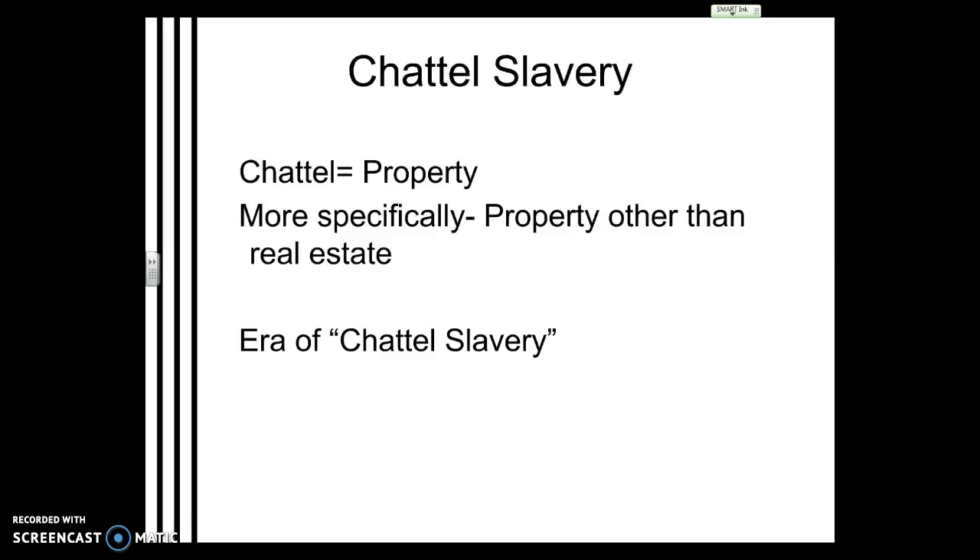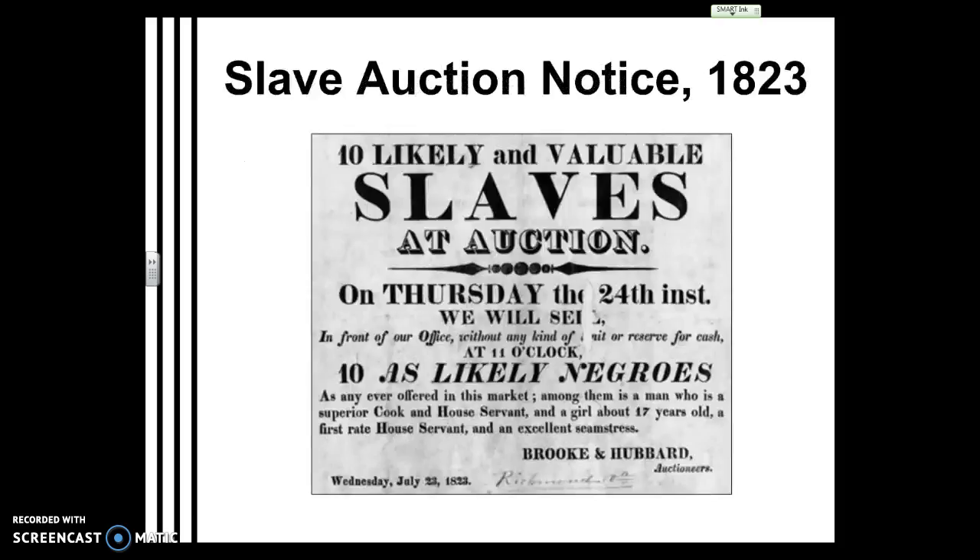Just one thing to remember: this is an era of what we call chattel slavery, a term used by a lot of history professors. Chattel is a word that means property, specifically property other than real estate. That means at this time, African-American slaves in the South were treated literally as property. And like property, they were bought and sold at auction.